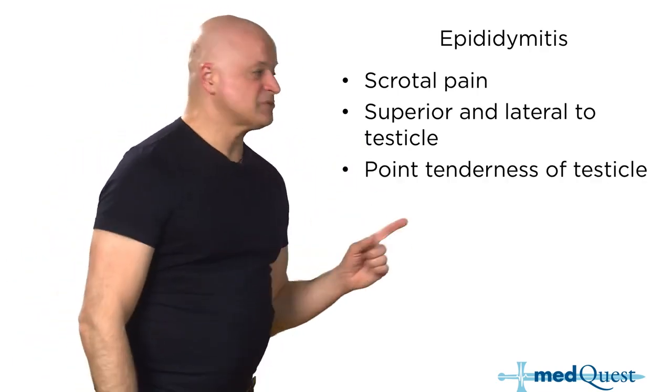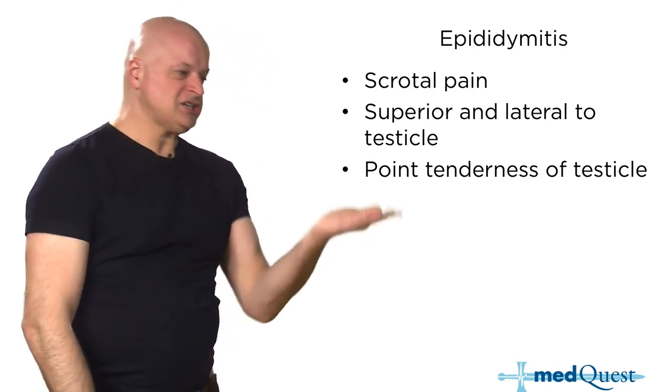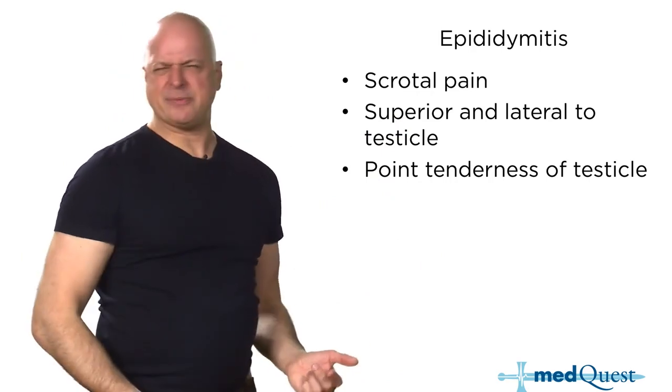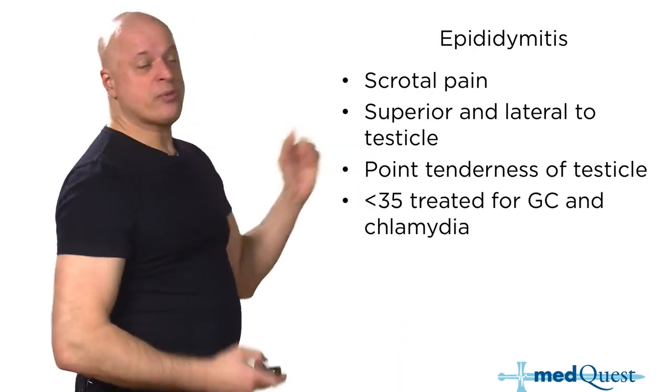Also, the other distinguishing feature is point tenderness. Torsion is different because it changes how it feels based on whether you lift the testicle — the Prehn sign. But with epididymitis, it's just point tenderness.